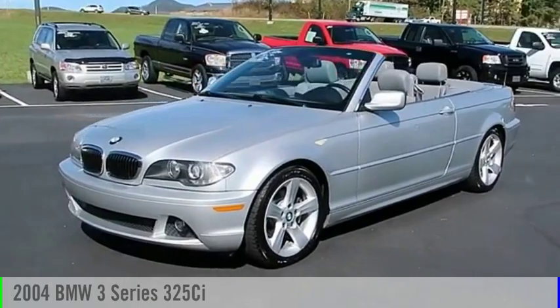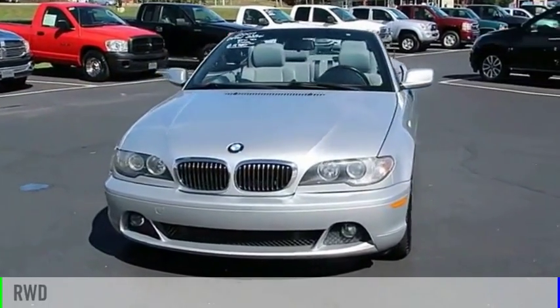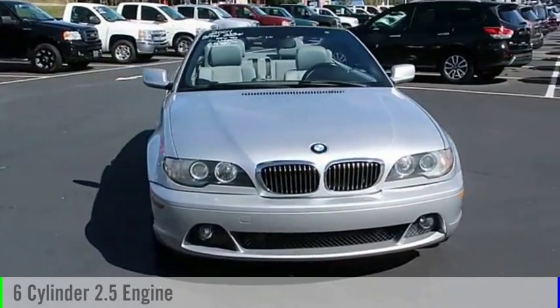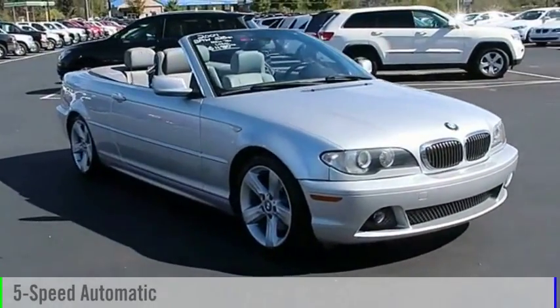You are going to love this 2004 3-Series. This vehicle is powered by a rear-wheel drive, six-cylinder, 2.5-liter engine, and comes with a five-speed automatic transmission.